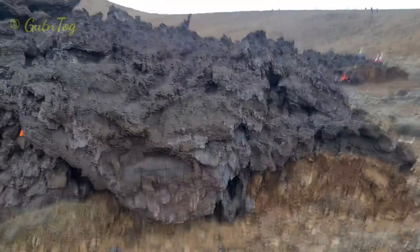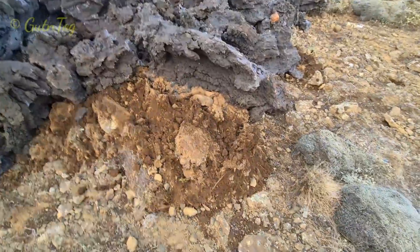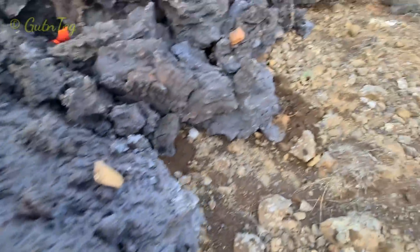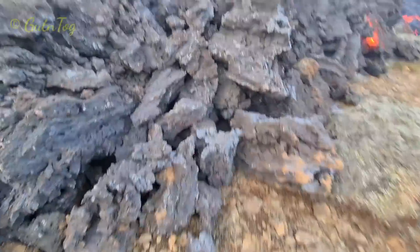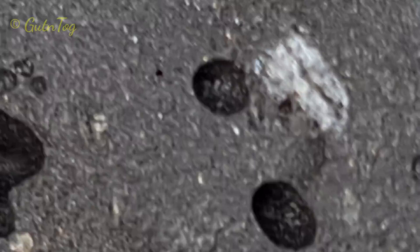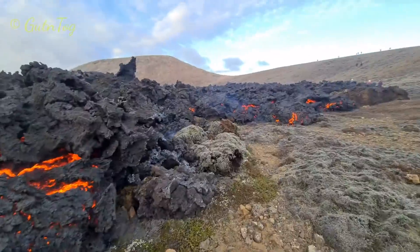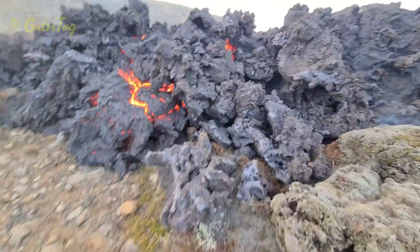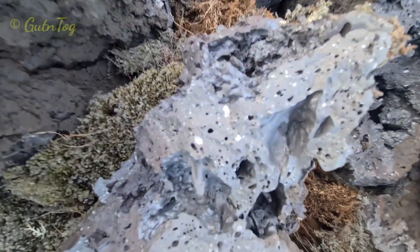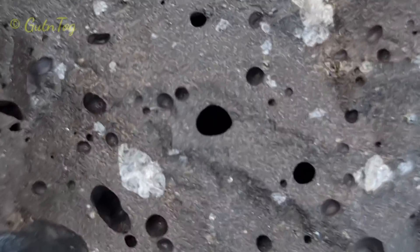Some lava pieces contain really many crystals, some contain less. Here you see quite many crystals. So for diamond seekers, perhaps you can find here some diamonds, but I'm no expert in that. Here you see at least crystals, lava crystals.